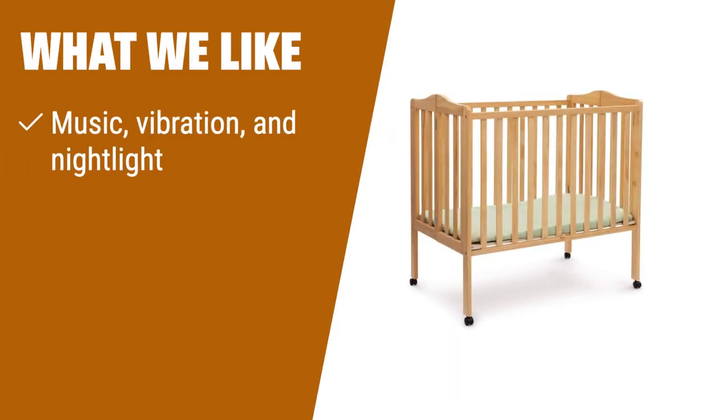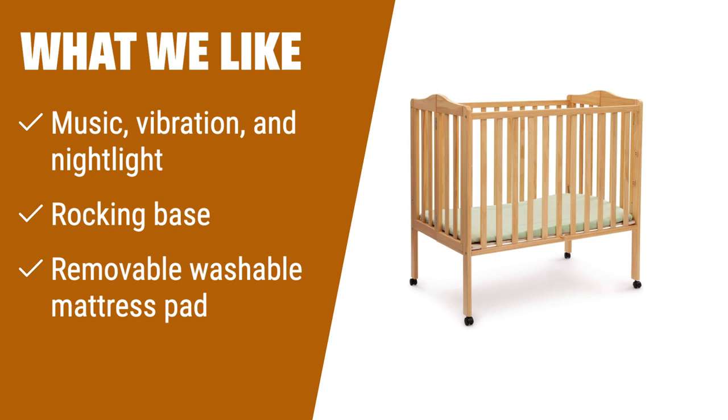What we like: The Delta Children Rocking Bedside Bassinet offers great features including music, vibration, and a nightlight. Its rocking base provides a soothing motion, and the removable mattress pad adds convenience for cleaning.